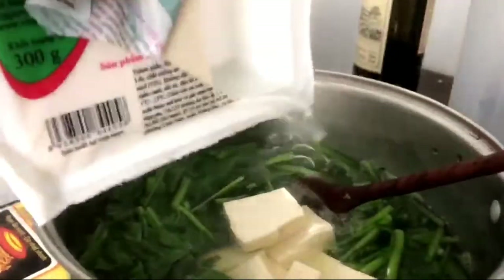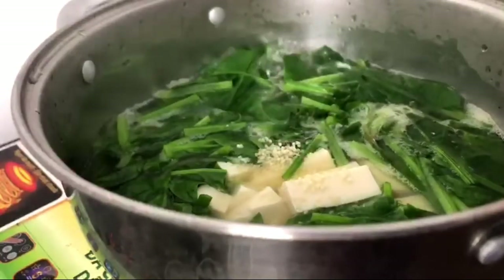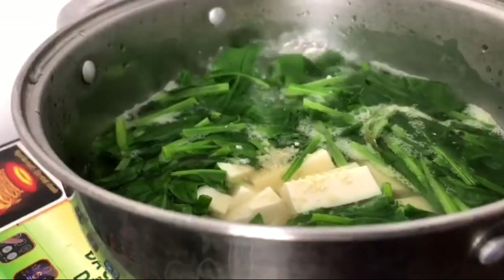I felt like I needed some more fiber in my diet, so I made a simple spinach soup with silken tofu and egg drops.